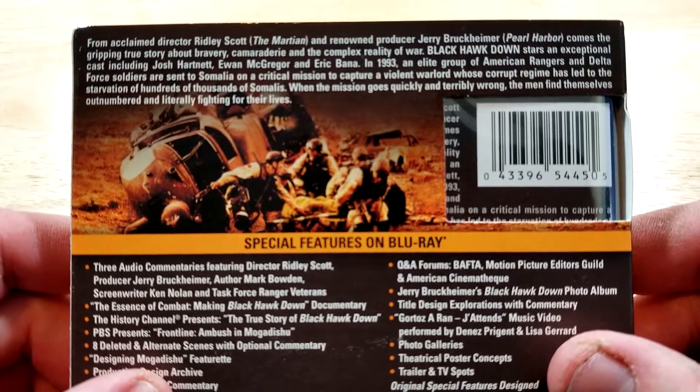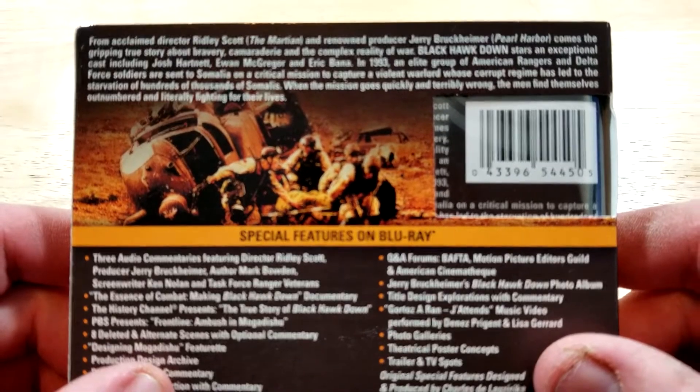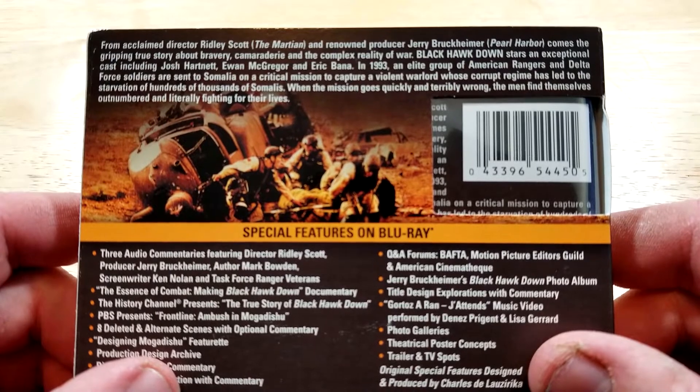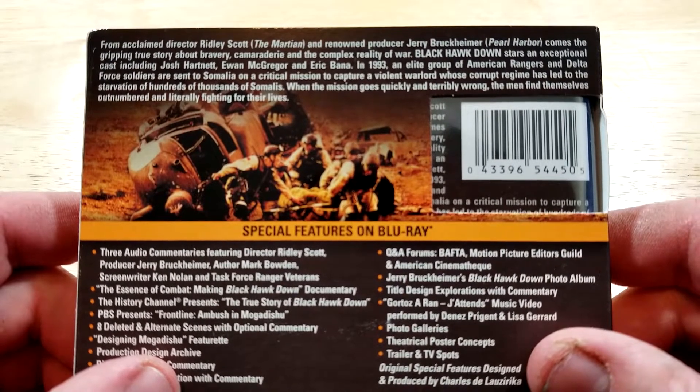From acclaimed director Ridley Scott and renowned producer Jerry Bruckheimer comes the gripping true story about bravery, camaraderie, and the complex reality of war. Black Hawk Down stars an exceptional cast including Josh Hartnett, Ewan McGregor, and Eric Bana.